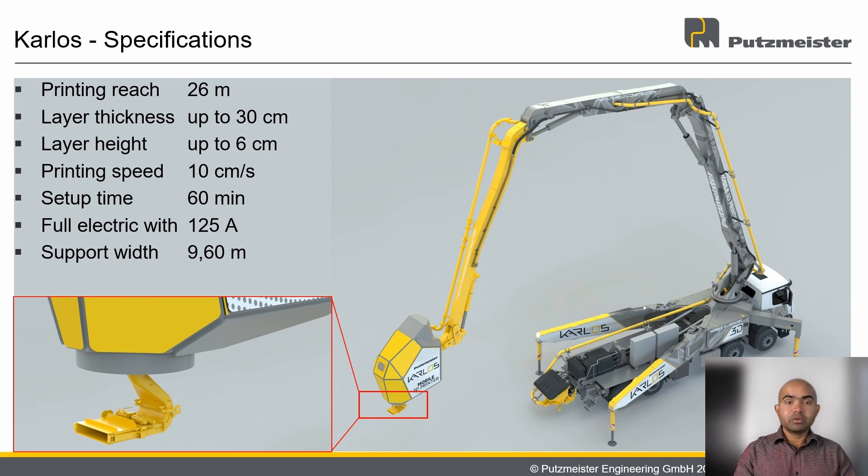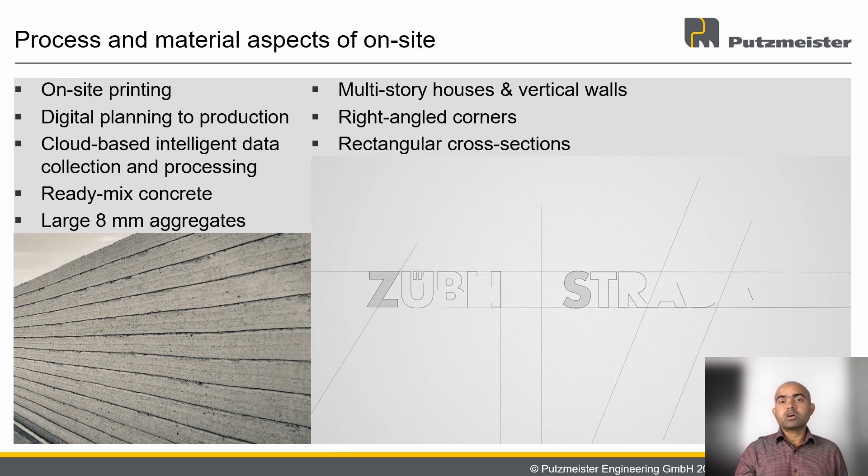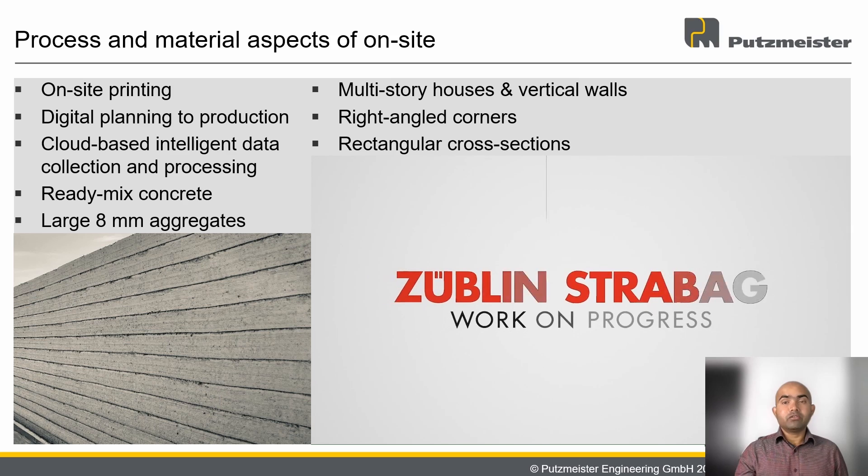For successful 3D printing with concrete, the machine, process, and material need to be synergistically developed and optimized. Since Carlos is developed to work on-site, complex legal regulations and site constraints must be fulfilled. To address this challenge, we are working with construction companies and regulatory authorities.